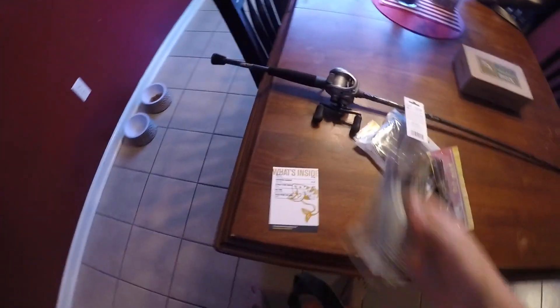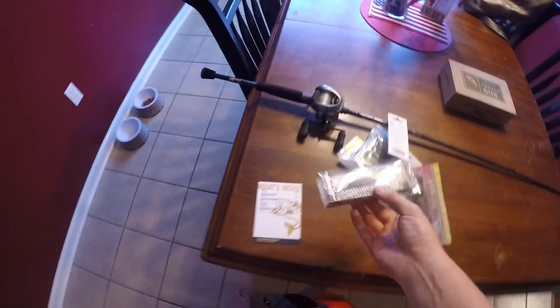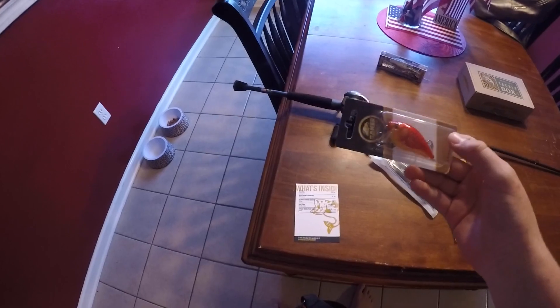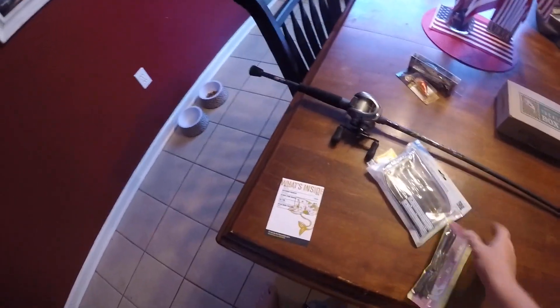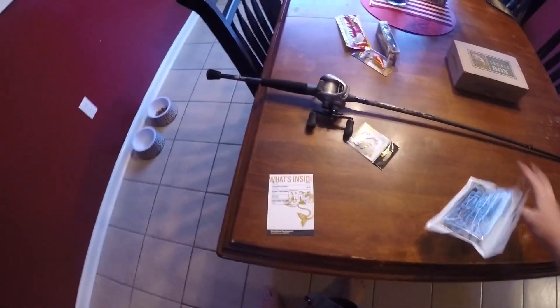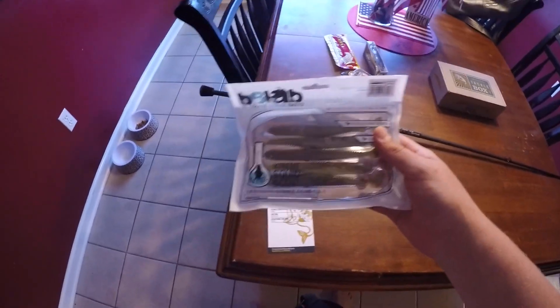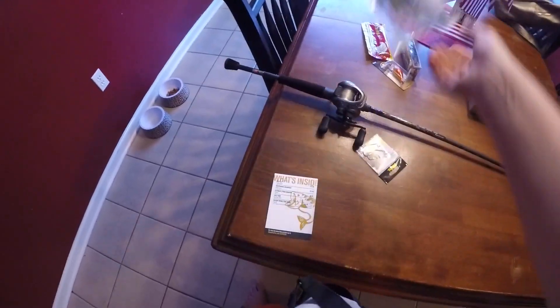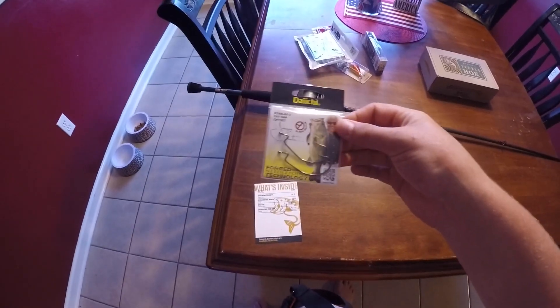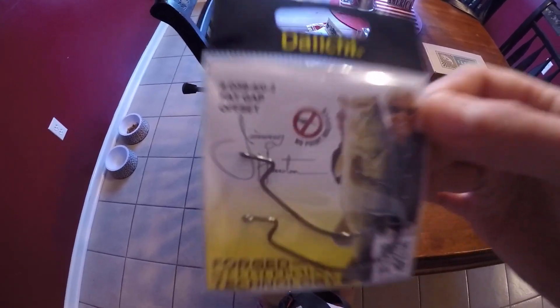Mystery Tackle Box contents: 2.5 Skinny Bear Crank, a Suspending Crankbait, Tubes from Big Bite Baits, B8 Lab Ultimate Strike Minnow, and Daichi Fat Gap Worm and Tube Hooks.